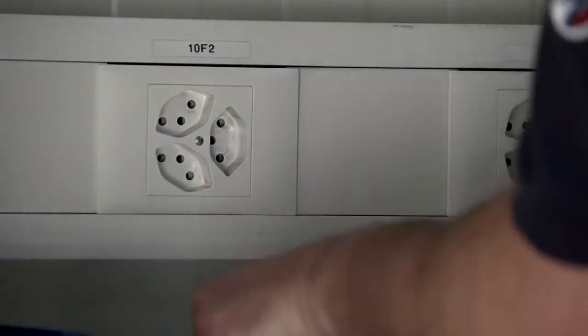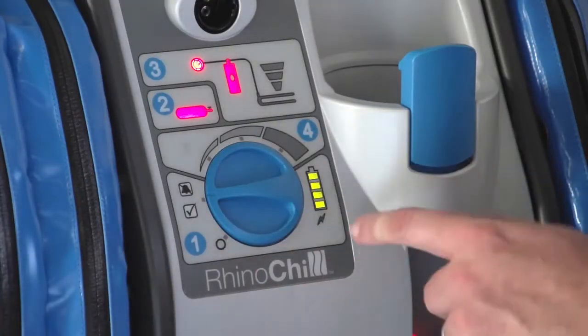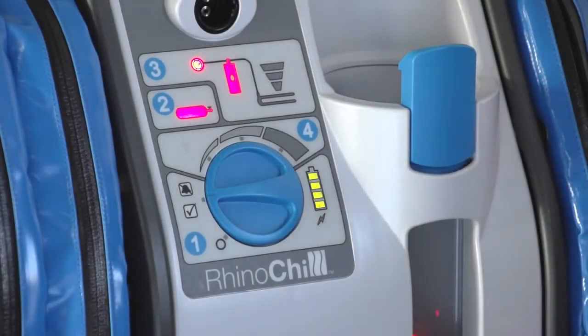The control unit controls the flow rate of the coolant gas mixture and monitors the system status when in use. The unit operates from an internal rechargeable battery with sufficient capacity for a four-hour runtime, but can also be powered from an external 12 volt DC power supply or the supplied AC power supply, making it suitable for use in all areas.